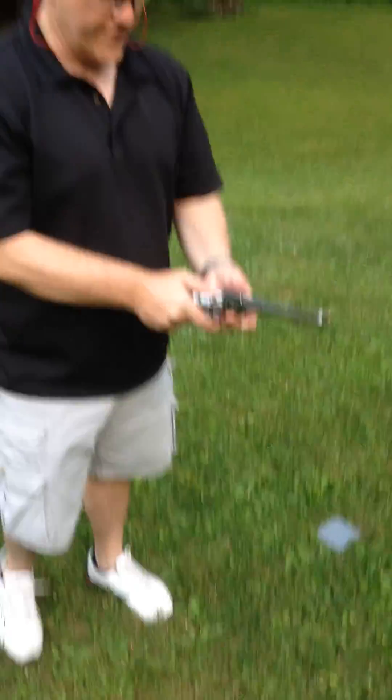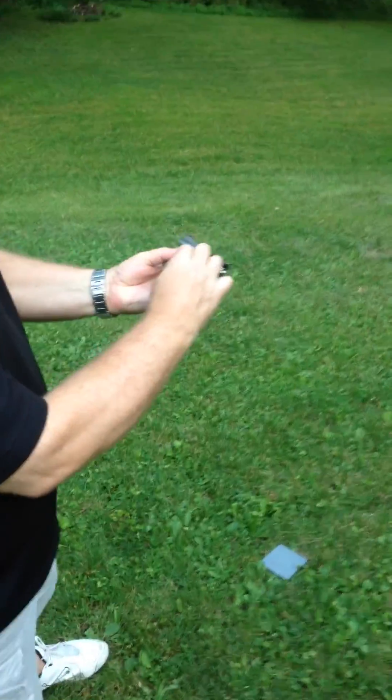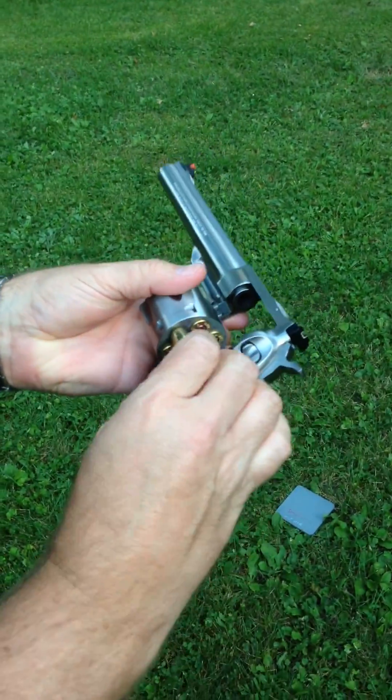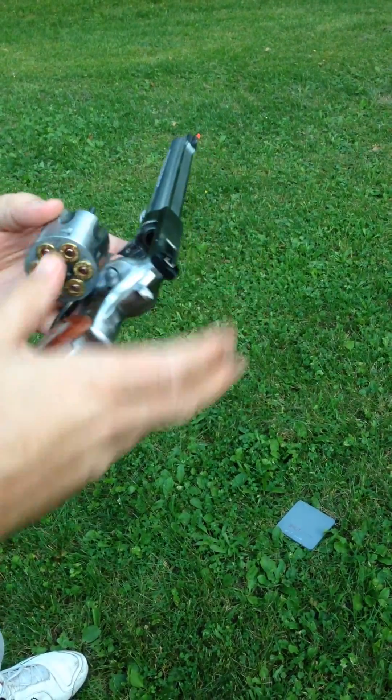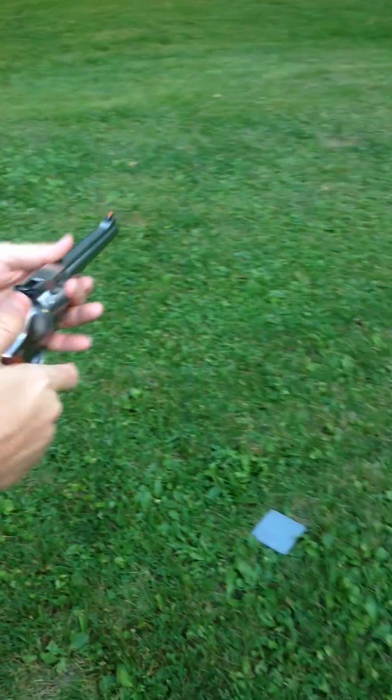Got my .44 here — .44 hollow point. I'm going to shoot it at practically point-blank range. Here we go.